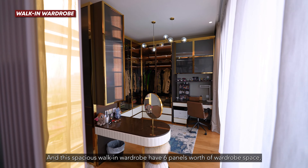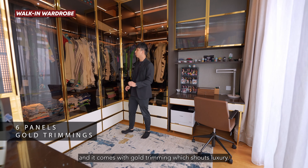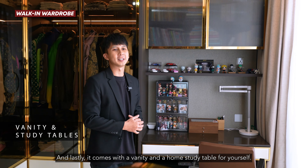This spacious walk-in wardrobe has six panels of wardrobe space and comes with gold trimming that exudes luxury. Lastly, it comes with a vanity and a home study table for yourself.